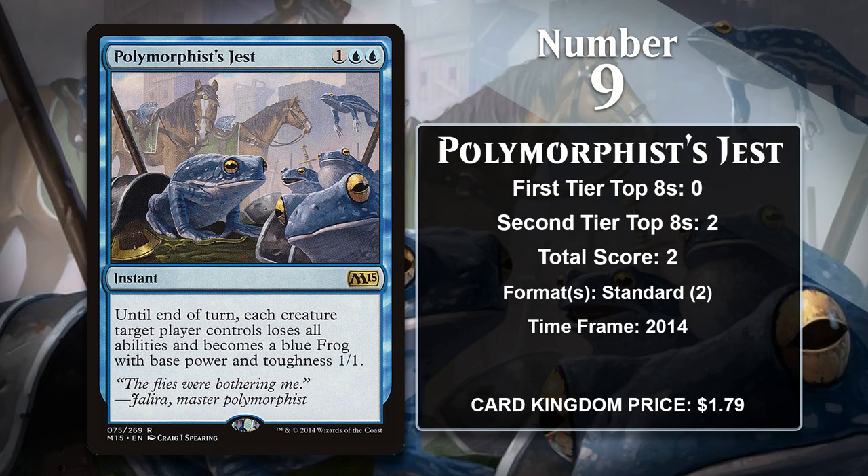At number 9, it is Polymorphist's Jest. While there are a decent number of creatures with the frog type in Magic, there are also several cards that turn creatures into frogs, and Polymorphist's Jest is one of those. It transforms every creature on the board into a 1/1 frog with no abilities, which is a great way to deal with problematic creatures temporarily. It was featured in the sideboard of Devotion to Blue decks while it was in Standard.